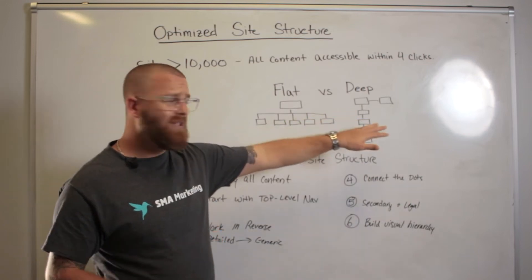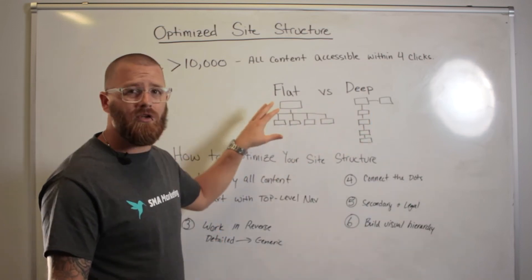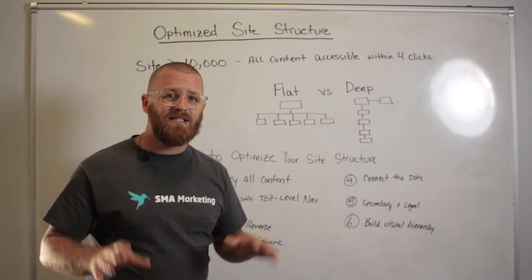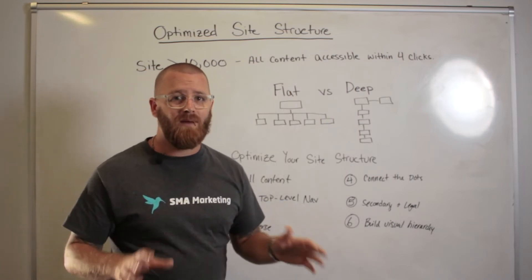So if your site is currently set up like a deep site structure, or maybe you're using a flat site structure but it's not really optimized, we're going to talk about six steps to creating that optimized site structure.